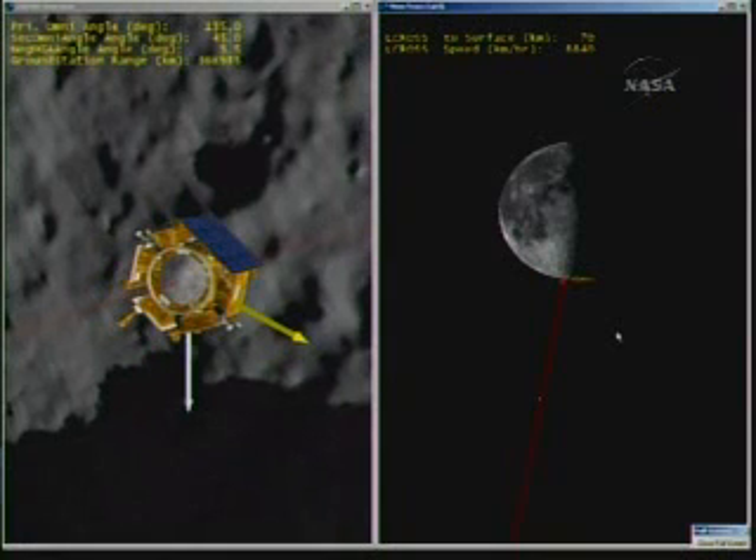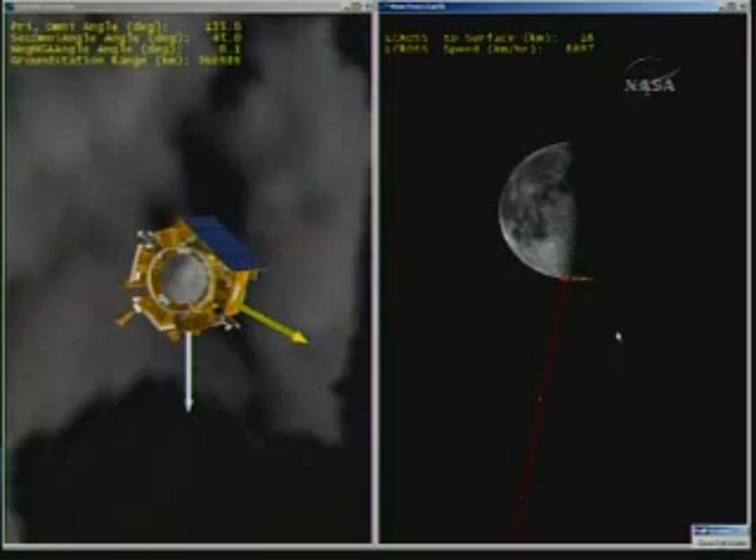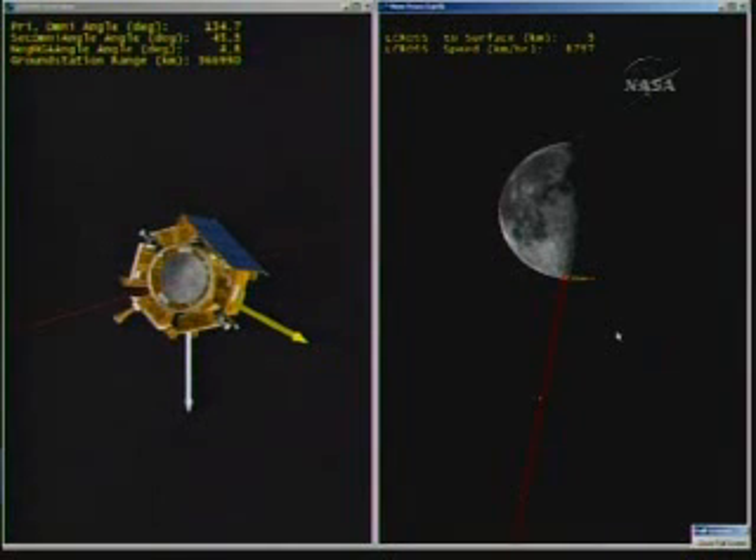Stand by for shepherding spacecraft impact. The very last seconds of the shepherding spacecraft trajectory as it approaches the lunar surface. We are seeing very small craters within the crater. We confirm a thermal signature of the crater in our mirror cameras. Over. Copy science. Copy science. We just received — flight, shepherding spacecraft impact. Stations report LOS. The ground stations at Goldstone just reported last packet at 11:35:35.054 seconds. The shepherding spacecraft has hit the surface of the moon.